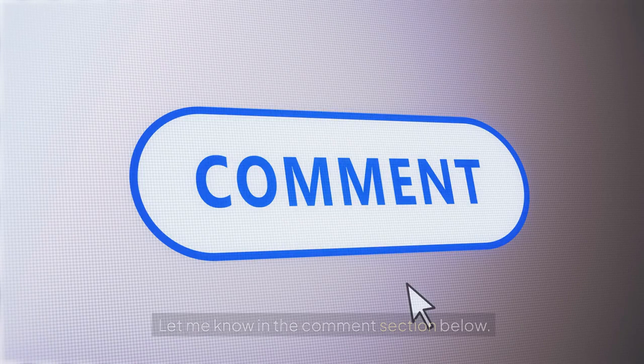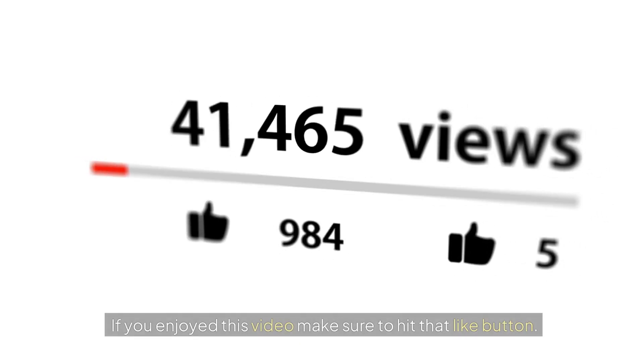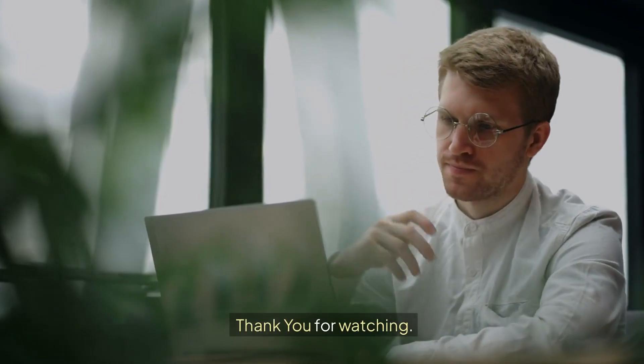What do you think of our video? Let me know in the comment section below. If you enjoyed this video, make sure to hit that like button. Also subscribe to our channel before you go. Thank you for watching.